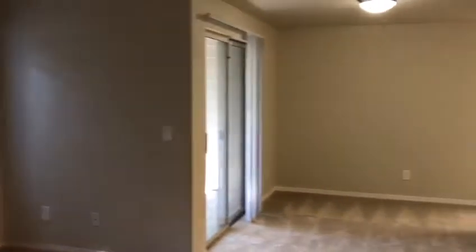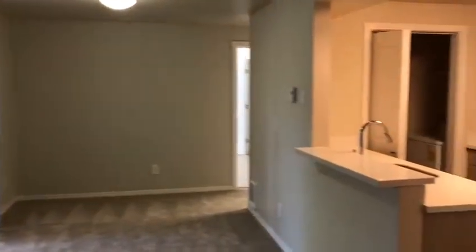When you walk in the front door you notice the open concept apartment. We are first going to start off in the second bedroom. This may be a perfect office space for you. It can also be a great guest bedroom.